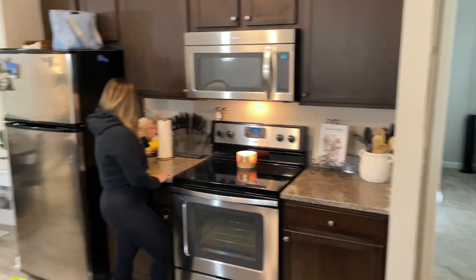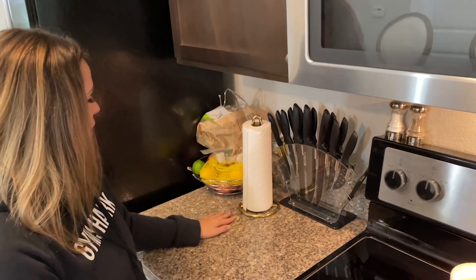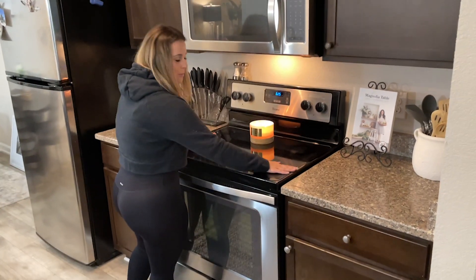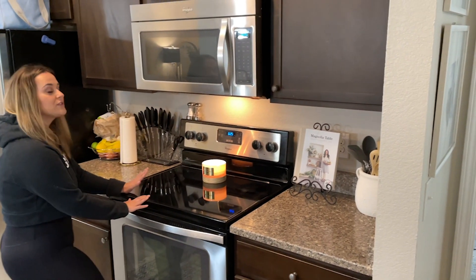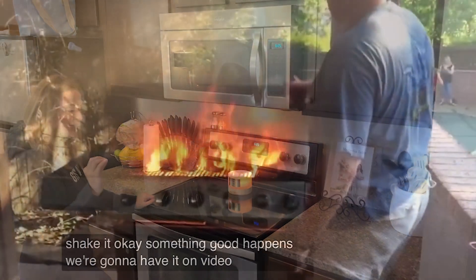Amazon, and then just random stuff you can get anywhere, like a paper towel holder, fruit stuff, a little candle. And then our ugly stove that every apartment seems to have. I do not like stoves like this — I like gas stoves. I grew up with a gas stove, so Carnell can attest that I keep burning things.